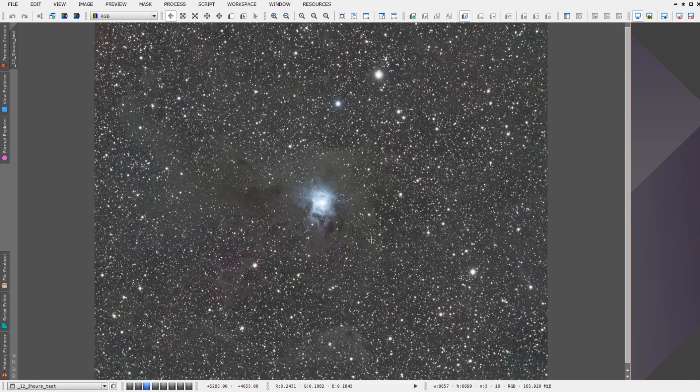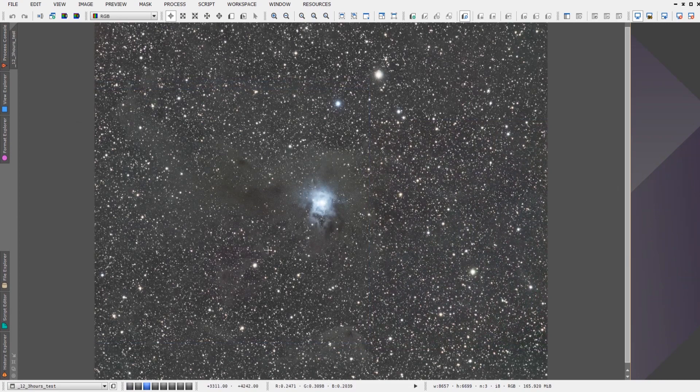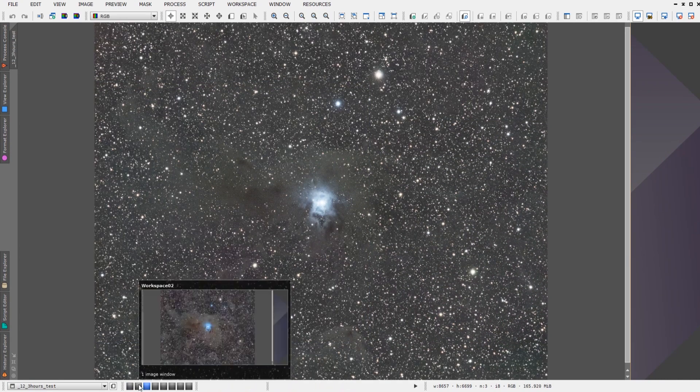A fourth night I was able to add some more data and brought it up to 16 hours, which was getting there. I still wanted to do more, so I ended up devoting a few more clear nights to the Iris Nebula. I was able to go from the 12-hour dataset all the way up to 26 hours of data and, once processed, I was able to produce this image here which shows a lot of the intergalactic dust and the dark dust around the nebula itself.